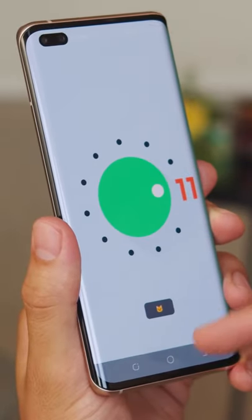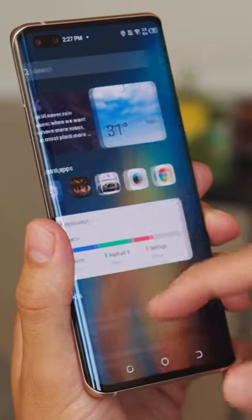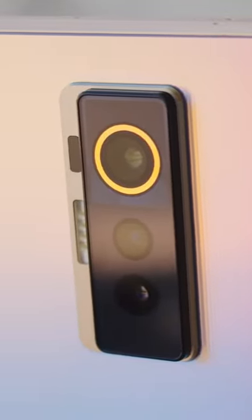It has Android 11 with Tecno's own HiOS on top. The UI is close to stock, aside from the looks of some icons. There's a 50-megapixel main camera, a 2x telephoto, and an ultrawide.